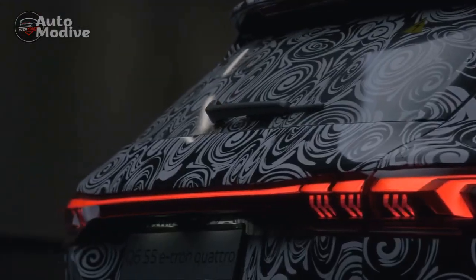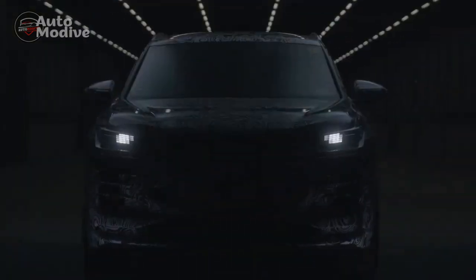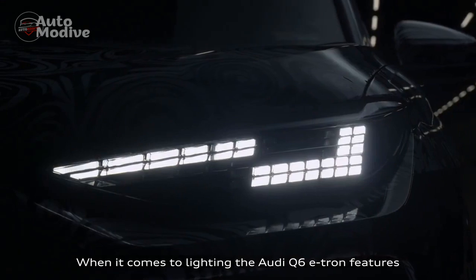In this review, we delve into the features, performance, design, and overall impression of the 2024 Audi Q6 e-tron.